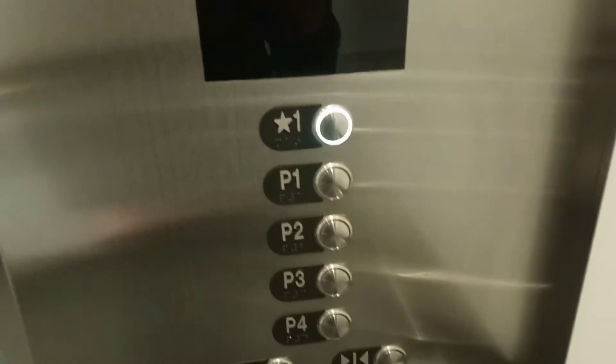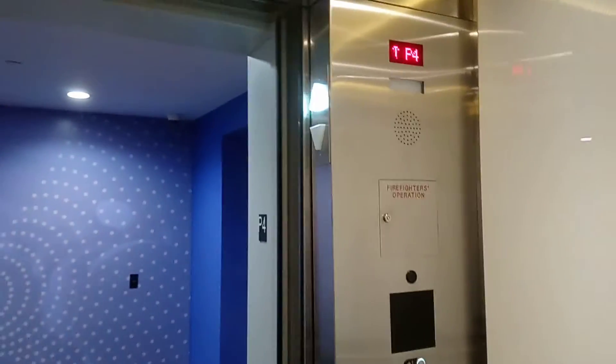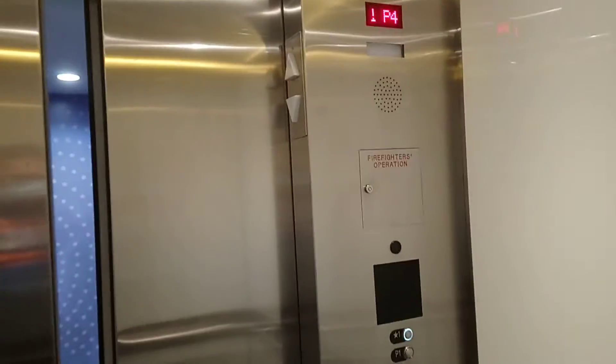Parking level 4. Going up. Hello, big brother! How are you doing today, pal? Good to see you!